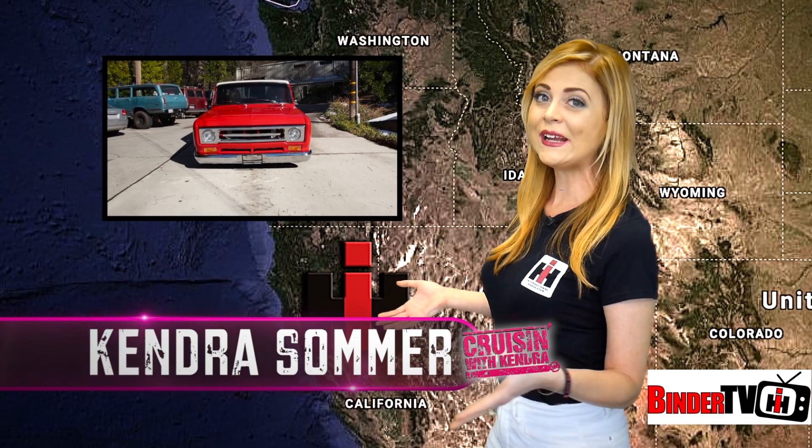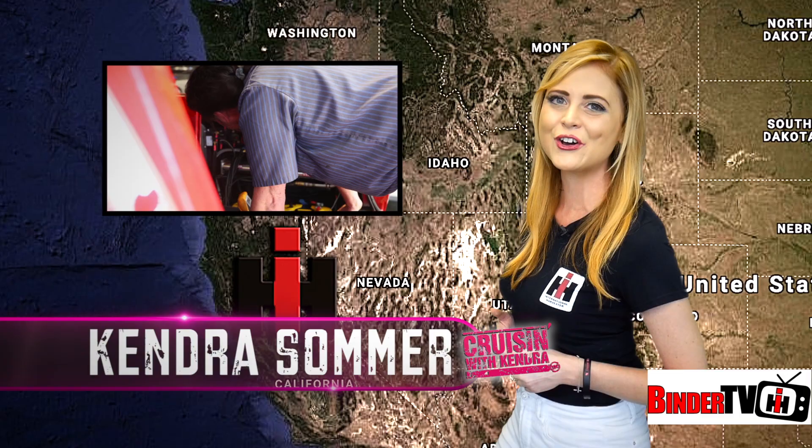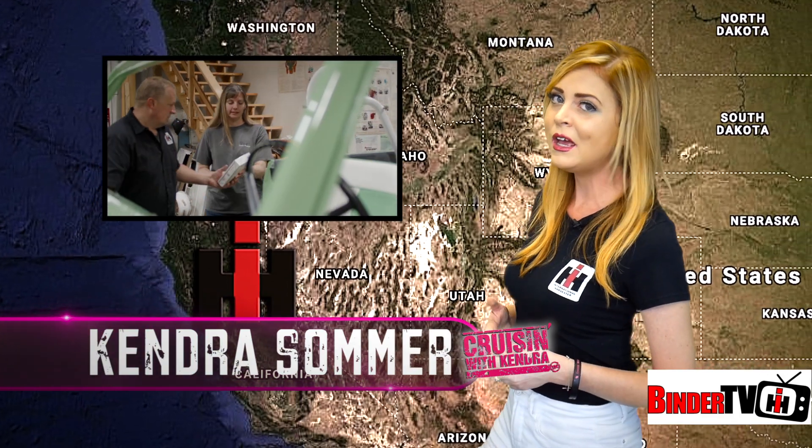Hey guys, I'm Kendra Summer with the Great American Build-Off. It's nail-biting time as we check in with IH Parts America and ScoutCo for those last-minute problems. There's still plenty of issues to iron out as we check in with Jeff Ismail's shop in California.